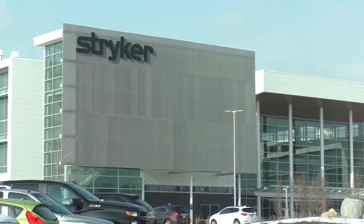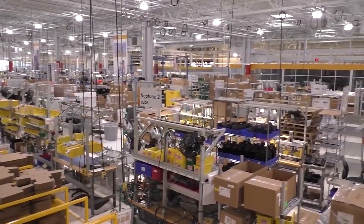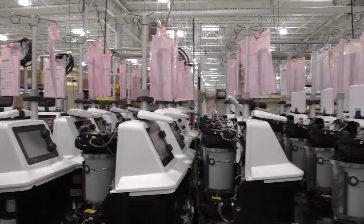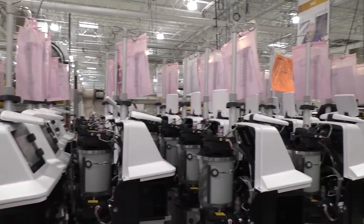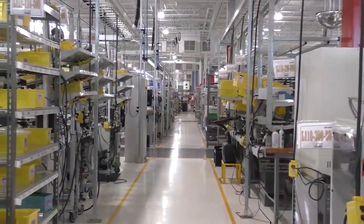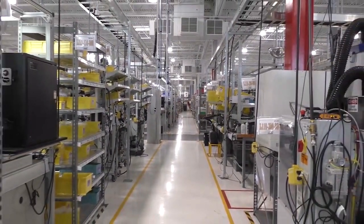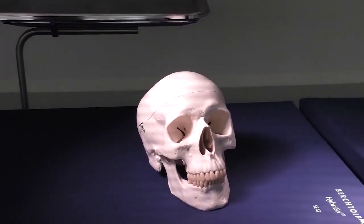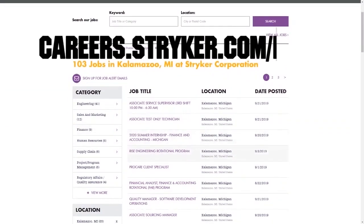We want to give a big shout out to our friends at Stryker for sponsoring this video. I just visited their global headquarters in Kalamazoo, Michigan, and wow — this leading medical manufacturer has state-of-the-art workplaces, provides top pay, and even has a housing stipend for their interns. Learn more about how Stryker supports their employees who are in FIRST by going to careers.stryker.com/first.